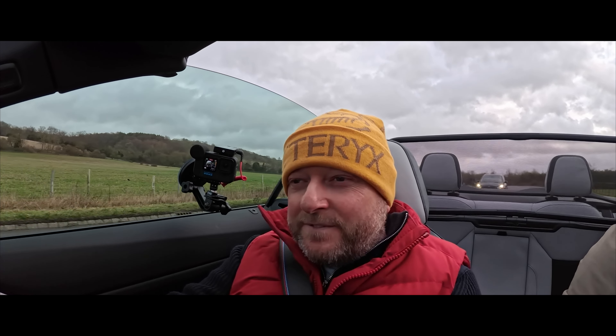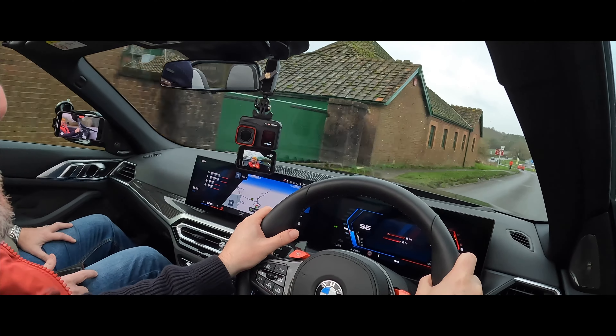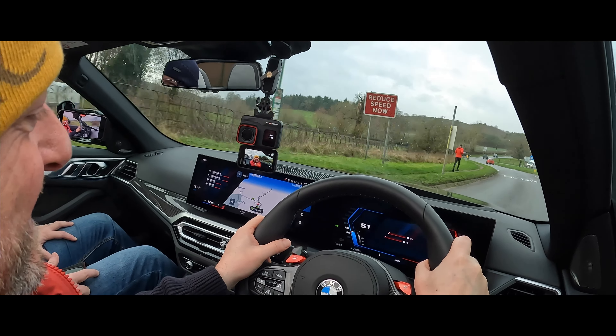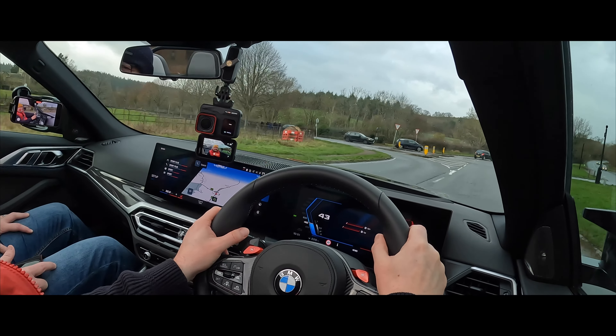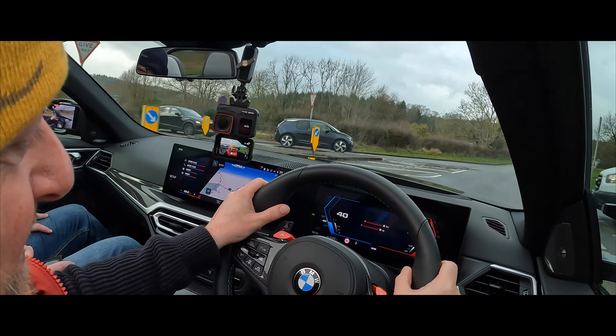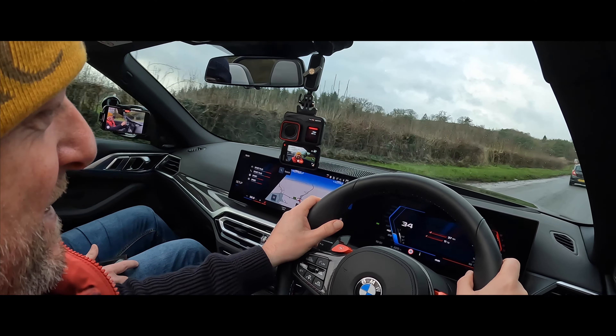Here we go — full beans! It's like having Mike Tyson under the bonnet. It does pull you back in the seat. Those gear changes are brutal. You'd never get bored of this — proper smiley.